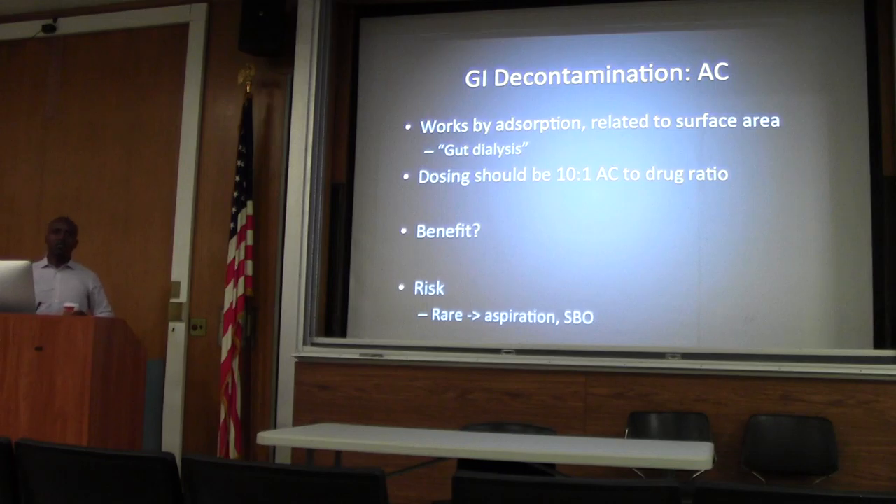That ratio is fairly easy when you have an ingestion in micrograms, like digoxin. But when you have something like this patient who took bupropion — we found out she had 150-milligram tablets at home. Who knows how many she ingested. Let's say 10 tablets — that's 1,500 milligrams. If you're going to give a 10-to-1 ratio of charcoal, that's 15,000 milligrams — 15 grams — which is a massive amount of charcoal to give anyone.